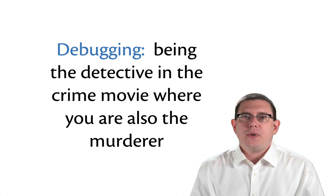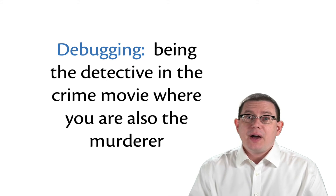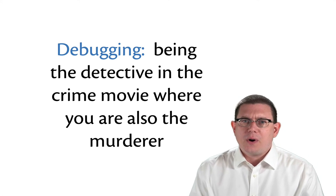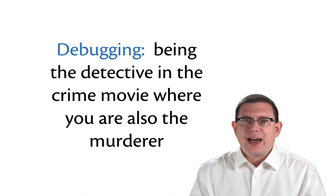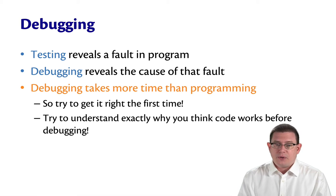When a test fails, you find yourself in the position of having to debug a program. Debugging is like being the detective in a crime movie where you are also the murderer — you're the one who done it, and you're trying to catch yourself. So testing reveals a fault in a program, while debugging reveals the cause of that fault.